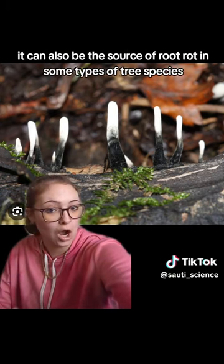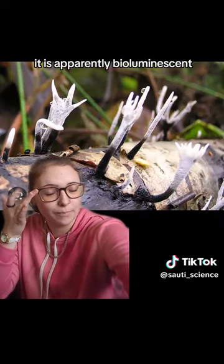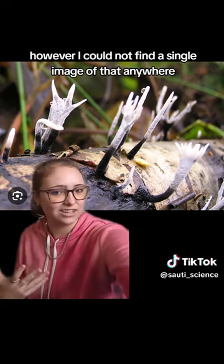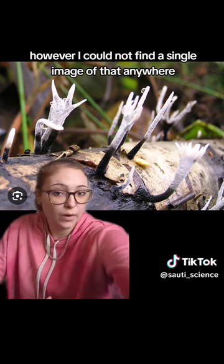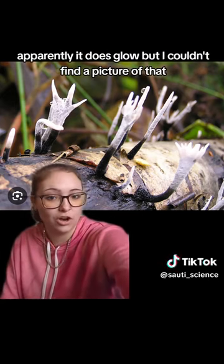It can also be the source of root rot in some types of tree species. It is apparently bioluminescent, however I could not find a single image of that anywhere — apparently it does glow, but I couldn't find a picture of that, which is very unfortunate.